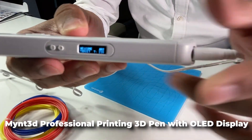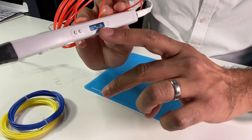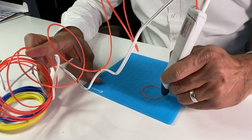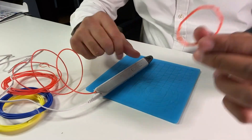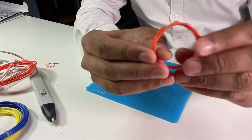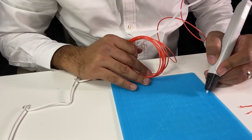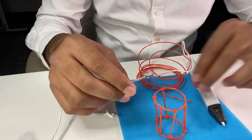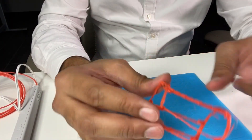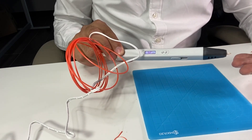Last but certainly not least, we have the Mint 3D Professional Printing 3D Pen with OLED display. If you've ever dreamed of bringing your ideas to life in 3D, this pen is for you. It allows you to create virtually any form with ease, with control over the speed of design creation and the flow of material — your creativity knows no bounds. It comes with a range of filaments in different colors and materials, including ABS, PLA, and Flexible. Whether you're an artist, designer, or love experimenting with 3D printing, the Mint 3D Pen is a wonderful tool at just $60.